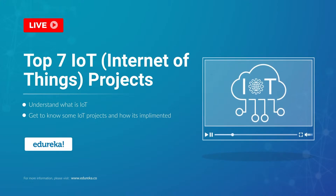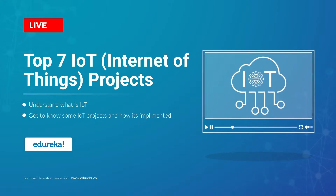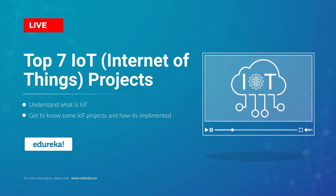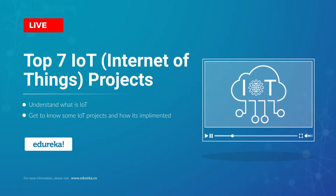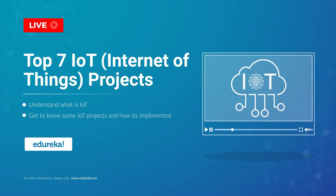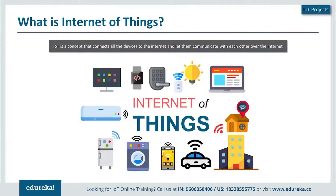Hello, this is Neil from Edureka and welcome to this interesting session on Internet of Things projects. In this session we will be talking about the top 7 projects which are outstanding in the Internet of Things domain. Before we talk about each of these projects, let me start off with a simple introduction to what Internet of Things is. Internet of Things basically is a concept or a technology which aims to connect all the devices to the internet. It could be a TV,